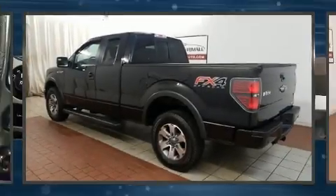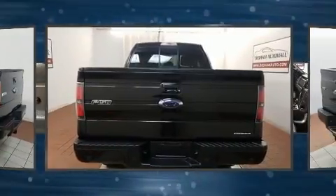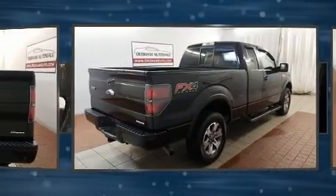Take command of the road in the 2013 Ford F-150. The following features are included: a tachometer, variably intermittent wipers, a rear step bumper, and more.